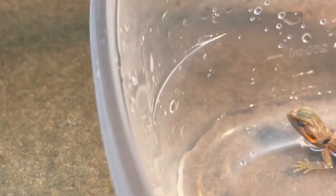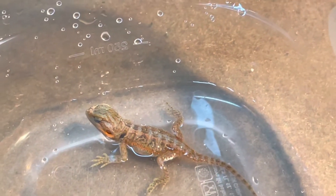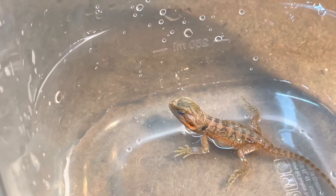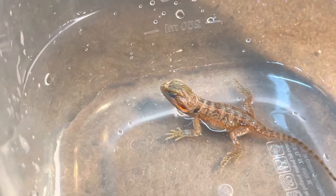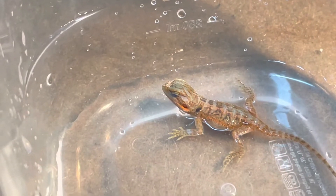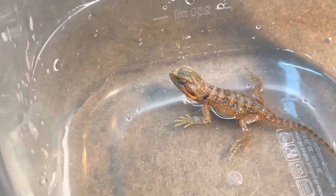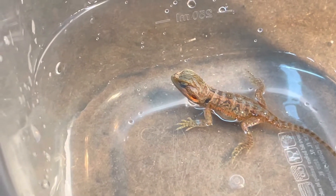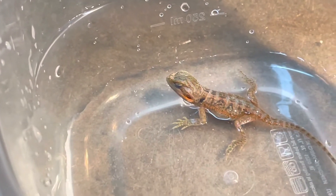Look at the colors on him — he is just truly amazing and gorgeous. He is actually two days old, and this is just a chance for him to clean up and drink some water if he would like. His colors are beautiful.